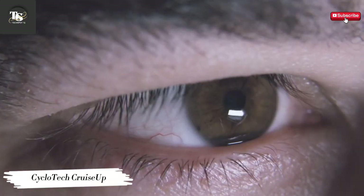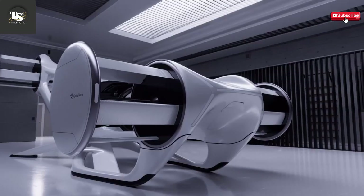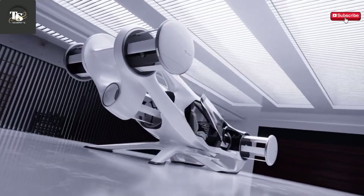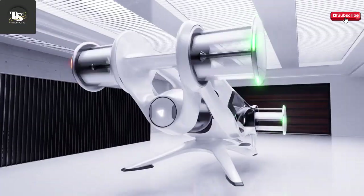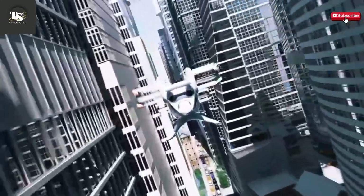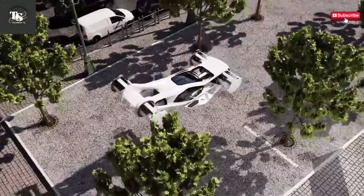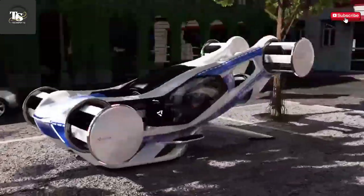The SiteTech Cruise-Up is a visionary aerial vehicle concept that pushes the boundaries of urban mobility by introducing an entirely new propulsion technology. Unlike conventional drones or helicopters, which rely on standard rotors or propellers, the Cruise-Up harnesses Cyclorotor technology. This innovative system utilizes a set of rotating blades arranged in a circular formation, allowing for unprecedented thrust generation and directional control.